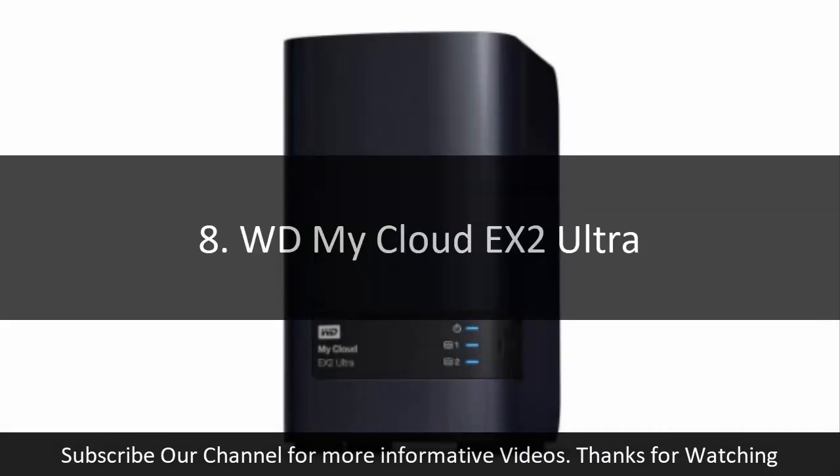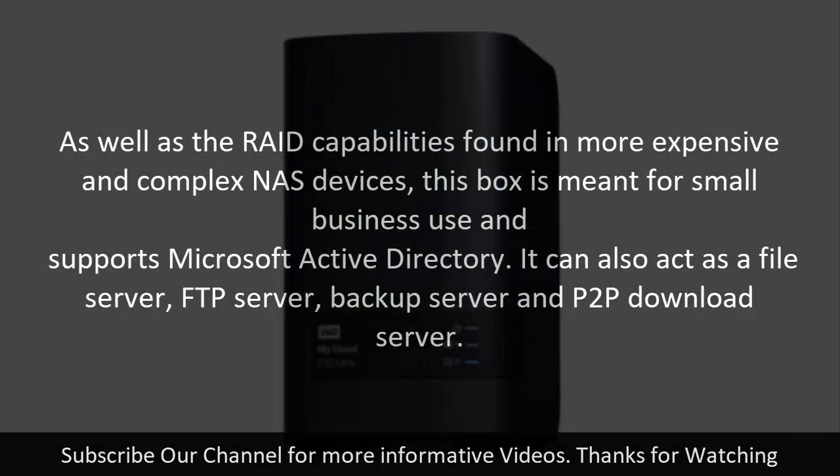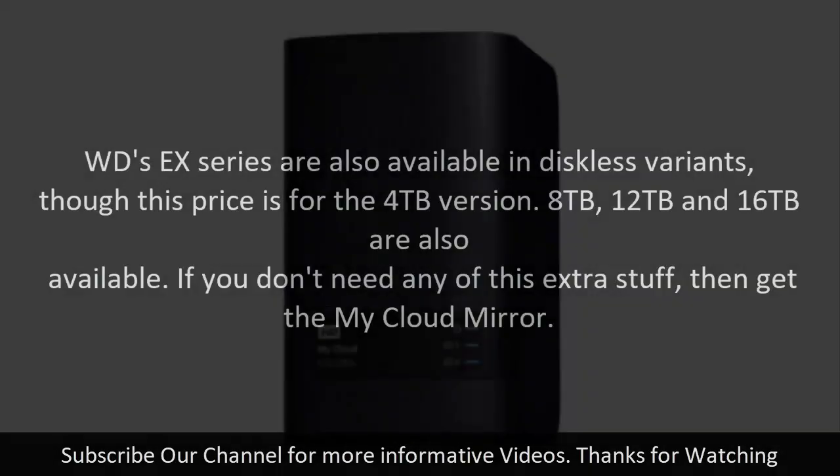8. WD MyCloud EX2 Ultra. As well as the RAID capabilities found in more expensive and complex NAS devices, this box is meant for small business use and supports Microsoft Active Directory. It can also act as a file server, FTP server, backup server, and P2P download server. WD's EX series are also available in diskless variants, though this price is for the 4 TB version; 8 TB, 12 TB, and 16 TB are also available. If you don't need any of this extra functionality, then get the MyCloud Mirror.